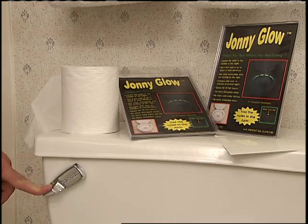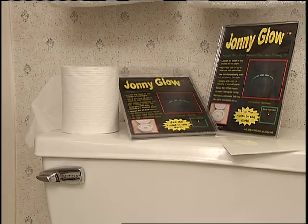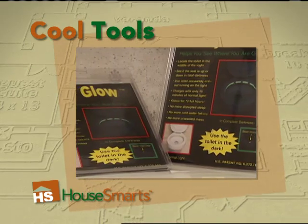Be sure to enjoy the animated demonstration at johnnyglow.com, where you can buy a two-pack for around $20.